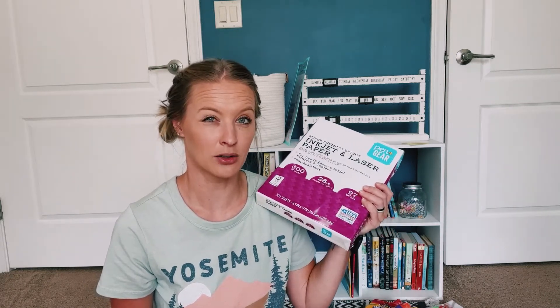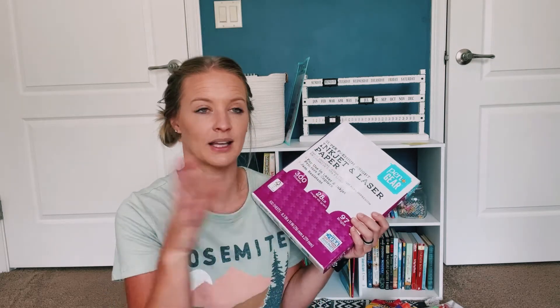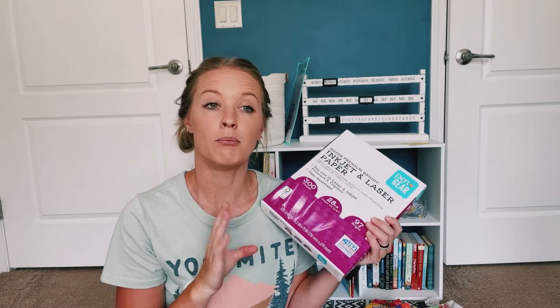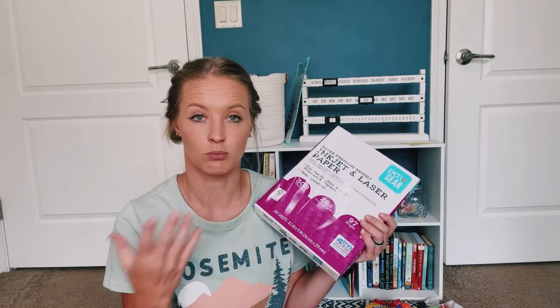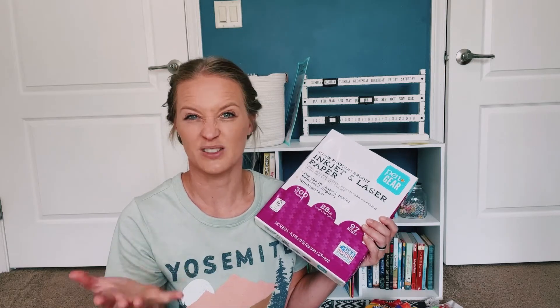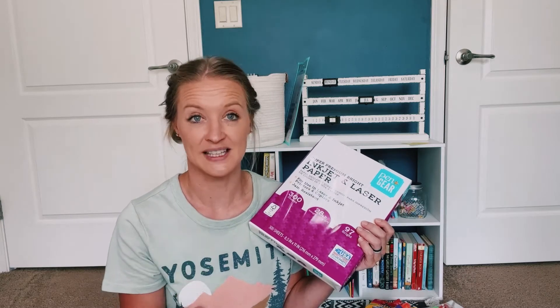This is not the paper that I generally use. I generally get Hammermill — the 32-pound paper. That's what I'm printing on. Walmart did not have 32, so I just got the next heaviest, which was 28. 28 works okay too. I really try and stay away from 20 — I don't even buy 20 unless I absolutely have to.